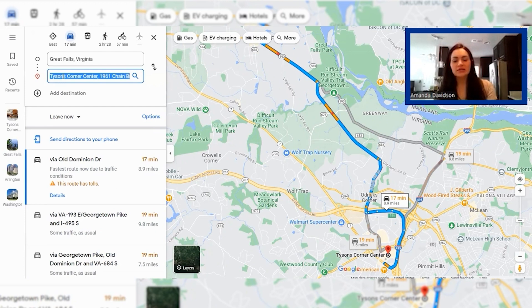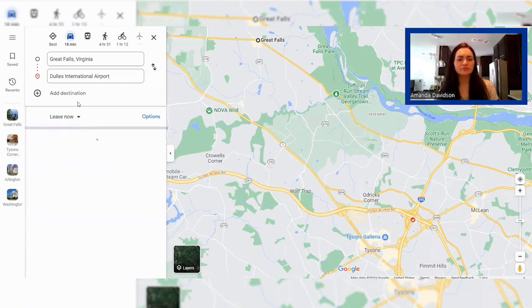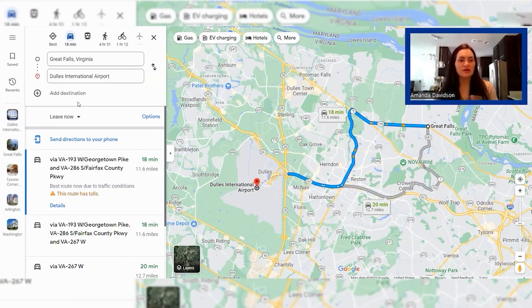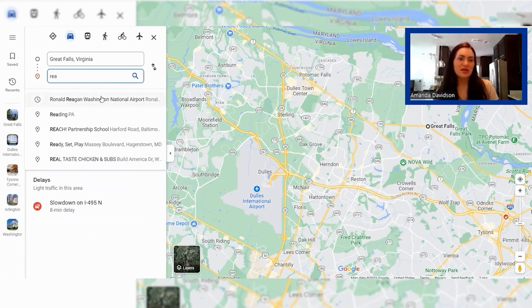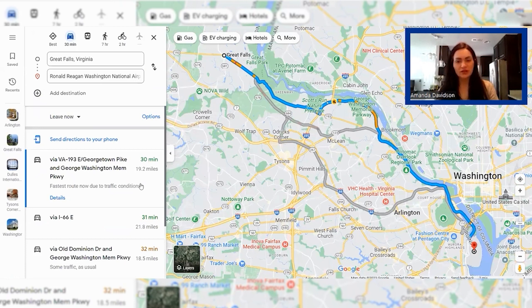The next thing we're going to take a look at is proximity to Dulles Airport, and we will do both airports like we normally do. Great Falls is convenient to both Dulles and to Reagan — I would say it's darn near right in the middle. To Dulles you're looking at just over 11 miles in about 20 minutes. For Reagan, it's going to be a little over 19 miles and about 30 minutes or so depending on traffic. Great Falls really is sort of dead in the middle in terms of proximity to Dulles or to Reagan — Dulles is a few minutes closer but not by much.